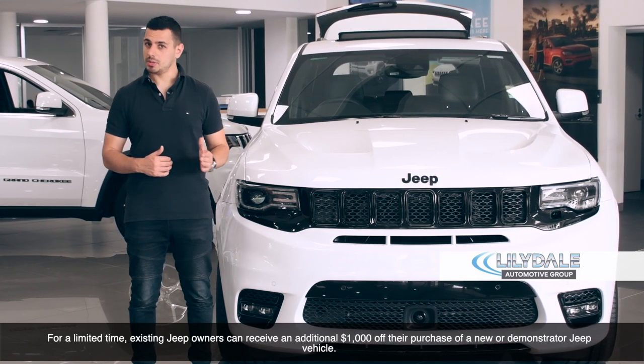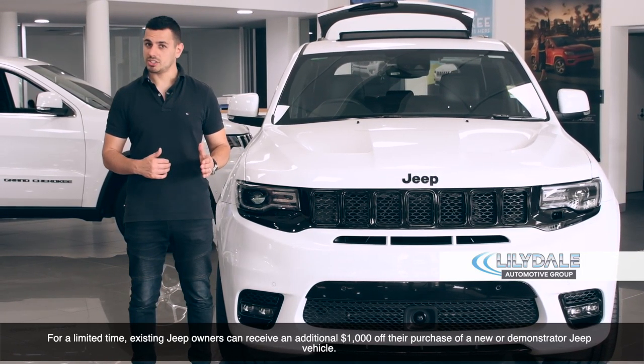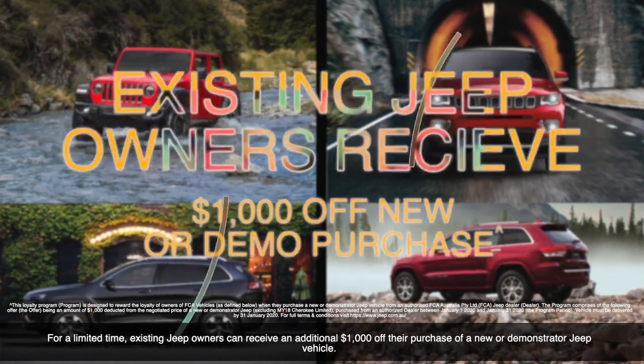Been thinking of upgrading your Jeep? For a limited time, existing Jeep owners can receive an additional $1,000 off their purchase of a new or demonstrator Jeep vehicle.